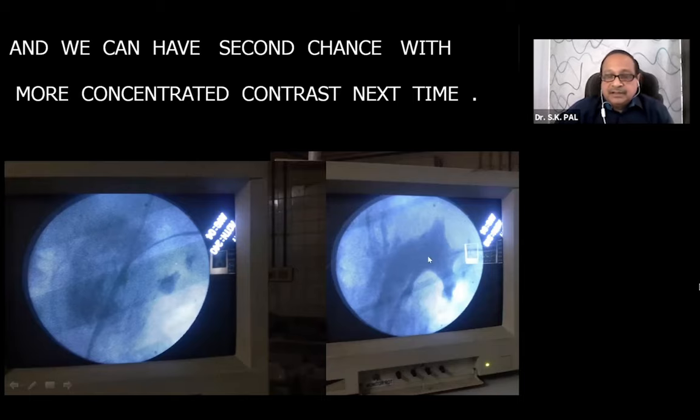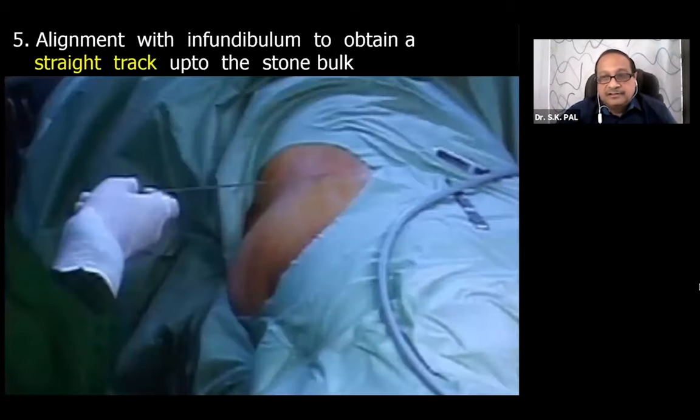I have never used air as a contrast material after 2002. In 2002 one of my patients developed hemiparesis from air embolism - it was very difficult to explain to a patient who came for stone removal and went home with hemiparesis. Fortunately the air embolism lasted only two days and the patient recovered fast. There are now more than 25 case reports available, and I will never use air as contrast - I will always use contrast material.